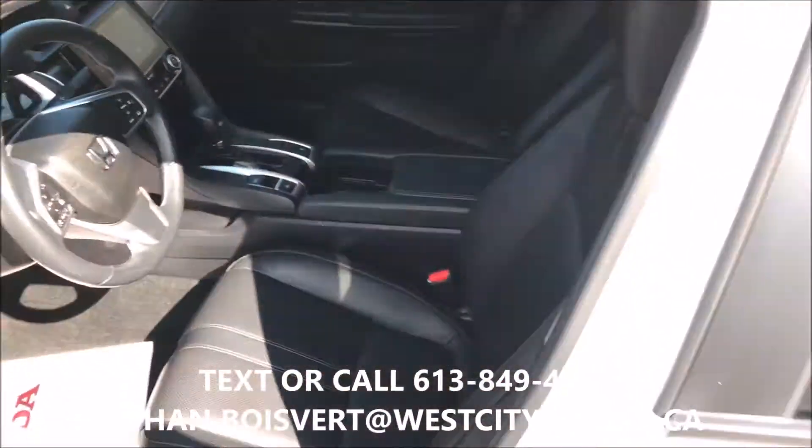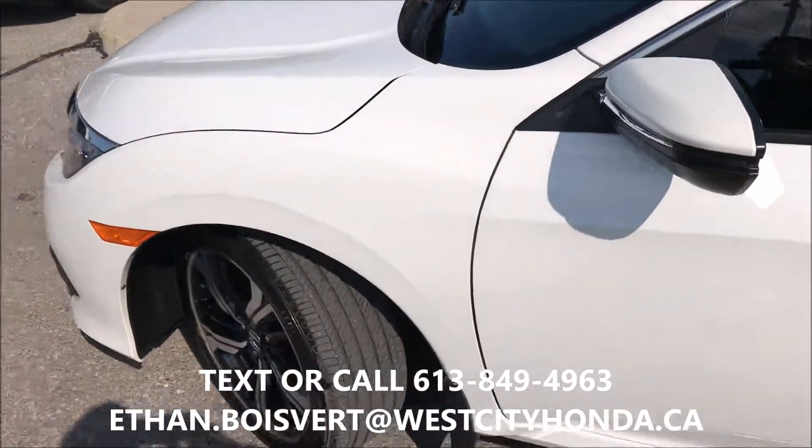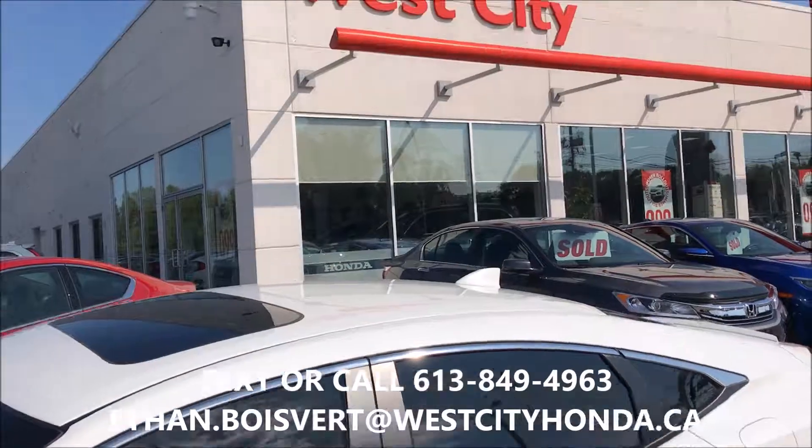Any further questions, I am your guy. You can text or call 613-849-4963. Thank you.